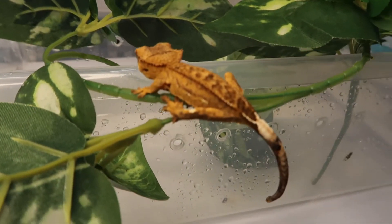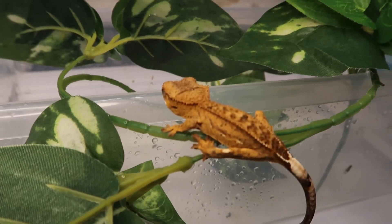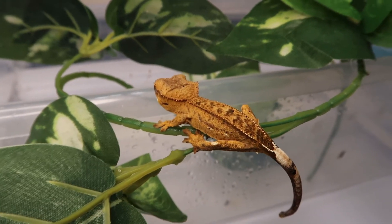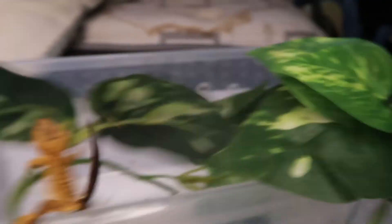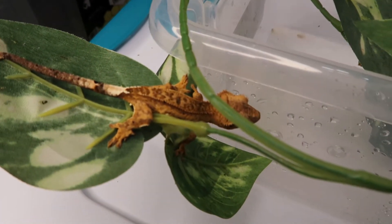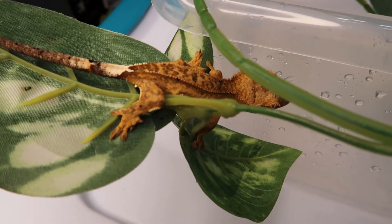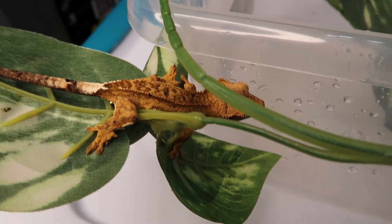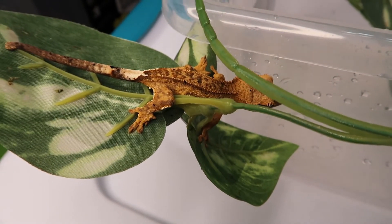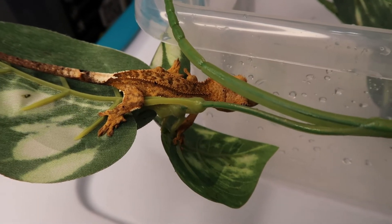Here we're showing off Harriet. Harriet is one of Willie's last babies — we sold Willie earlier this year. As you can see it's a really really pretty gecko. It kind of looks like a quad stripe but it has more of the phantom stripe and the pinstripe, so it's a very pretty gecko. I'm really excited to see what he or she grows into, but that is Willie's baby.